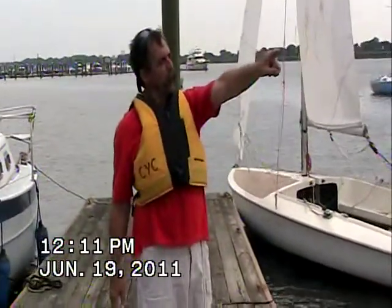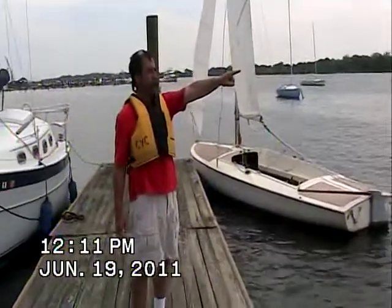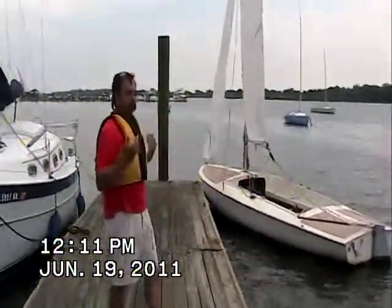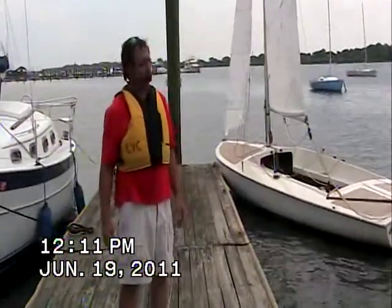However, it's not uncommon for the wind to be coming from this direction over here. When the wind's coming from this direction, it's going to be pressing the boat against the dock. And we have to work on our strategies on how to get the boat out from the dock from there.